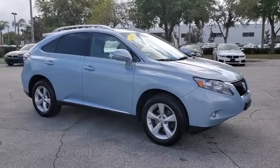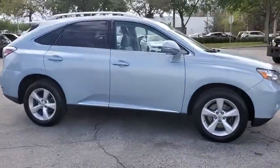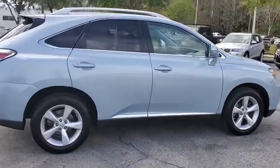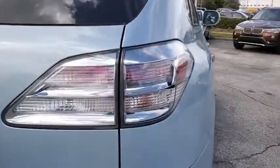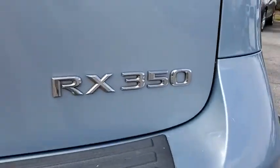Looking for the right vehicle? Check out the 2011 Lexus RX 350. The RX 350 offers a driver-inspired design and intuitive technology that puts you in total control of your interior.